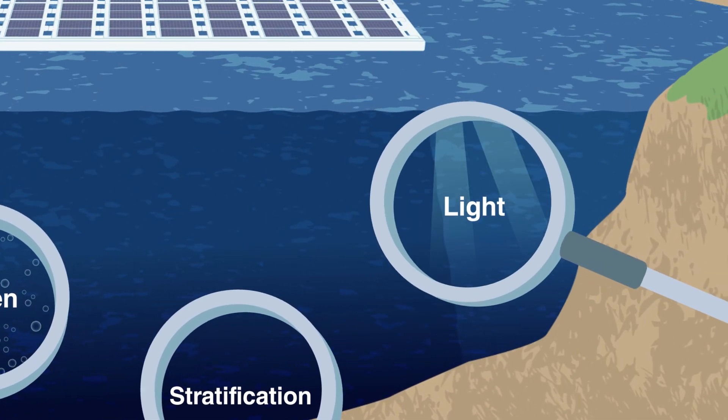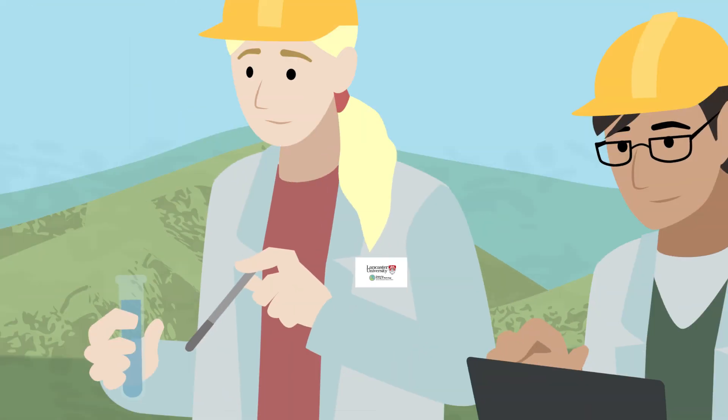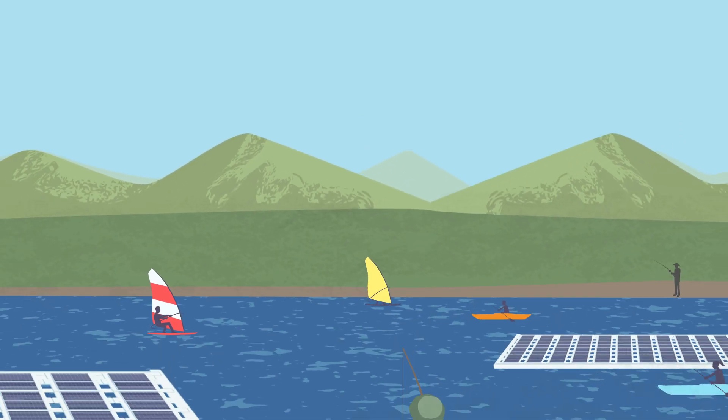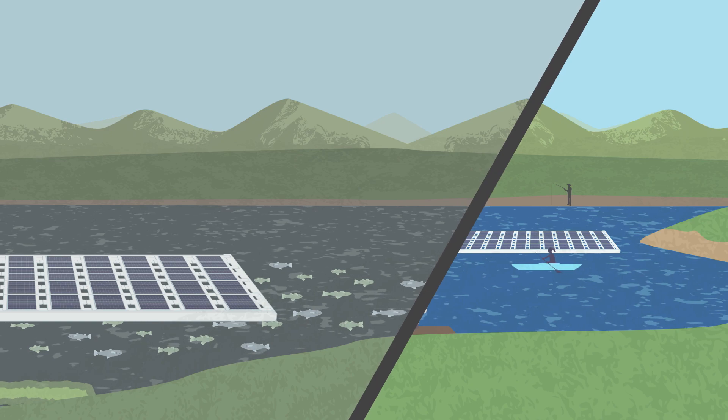But so far, there has been limited research on the effects of flotovoltaics on water bodies. At Lancaster University and the Centre for Ecology and Hydrology, we want to change that. We're developing a research programme to further understanding and help ensure that flotovoltaics maximise any benefits and minimise any detrimental impacts.